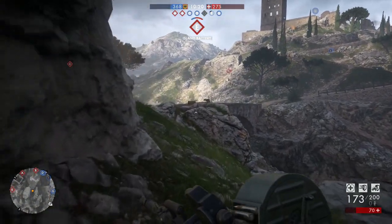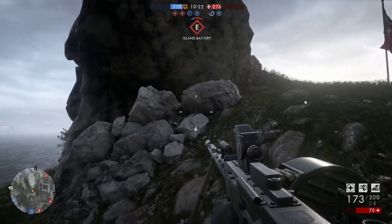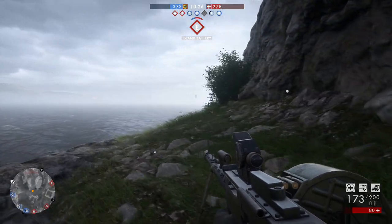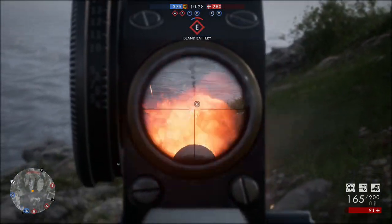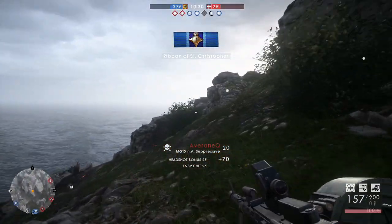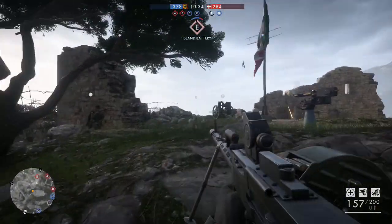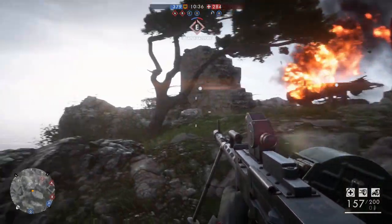Up next we have Battlefield 1. This is definitely a game where it's a bit more tricky. There's absolutely no aim assist and there is a massive advantage if you're playing with keyboard and mouse. If you're on a controller it takes a lot of skill and quite a bit of getting used to, so this one is a nope from me.